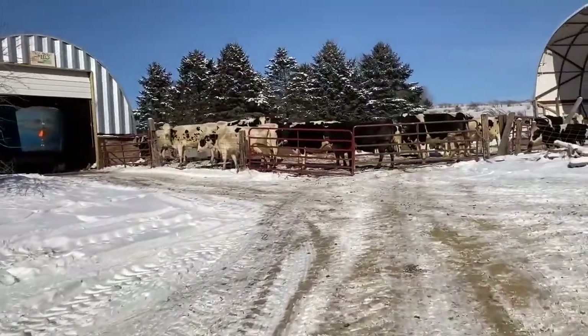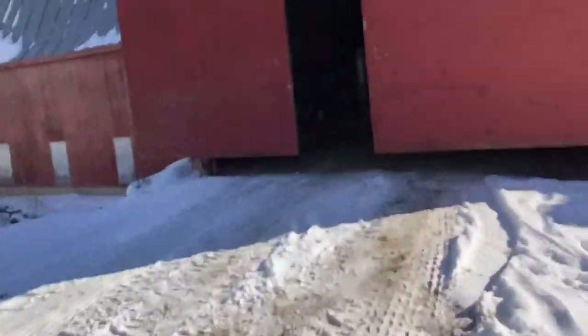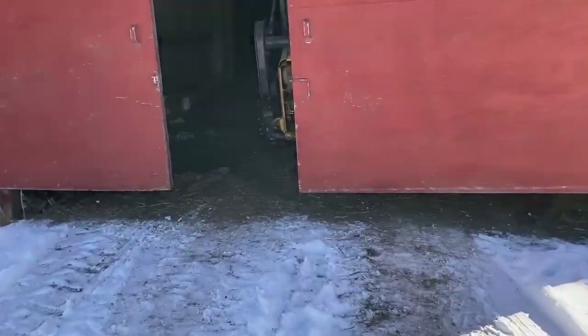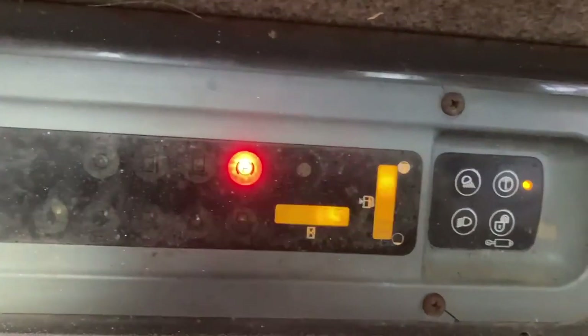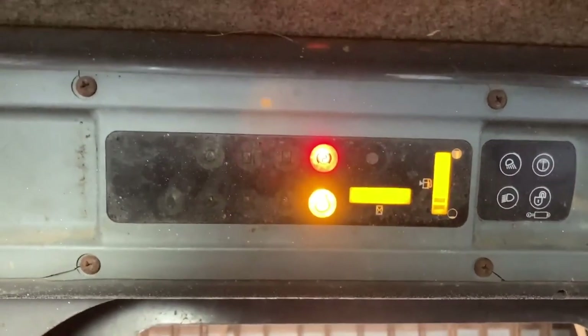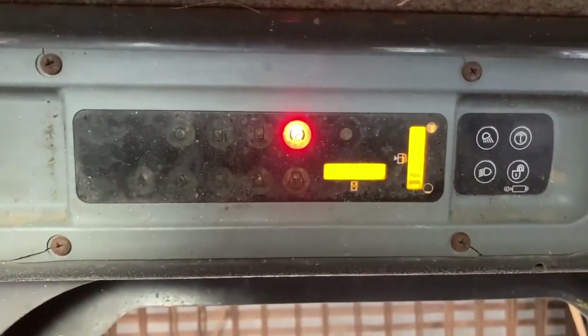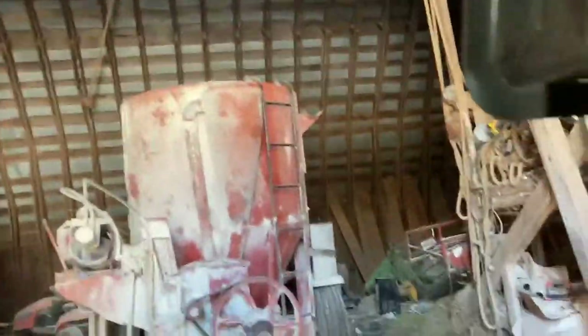We're going to see if we can get the old skid steer going. It's kind of plugged in. I just opened these doors up, hopefully she'll go. Doesn't sound very promising... there we go! Just had to run the glow plugs twice is all.